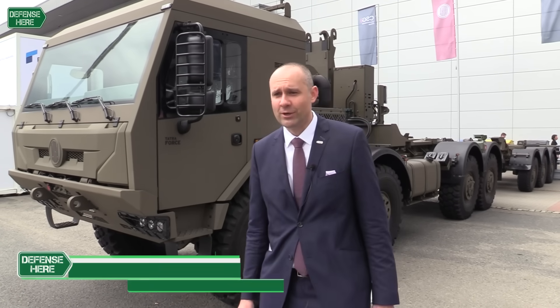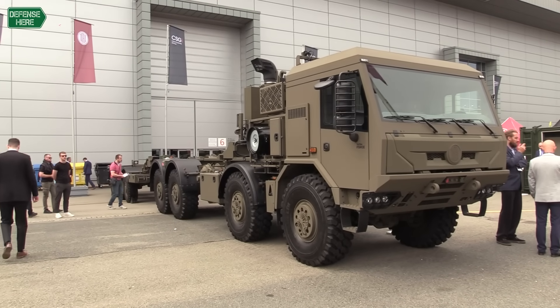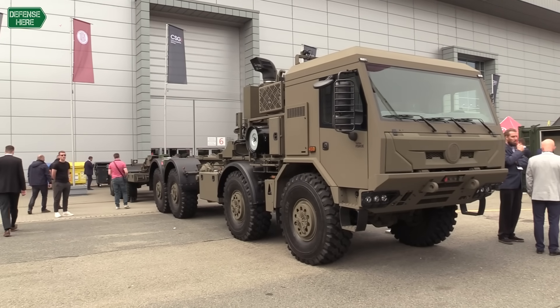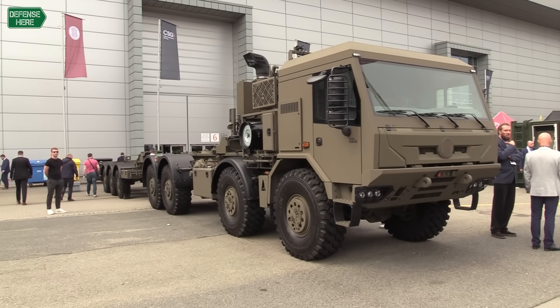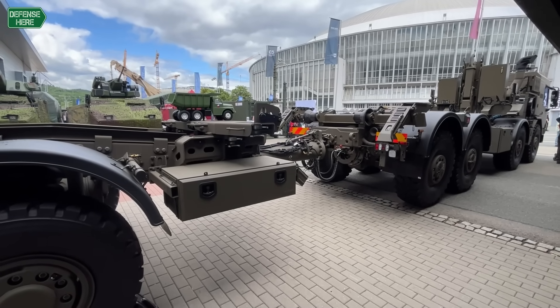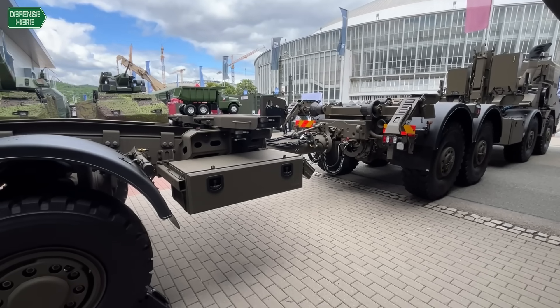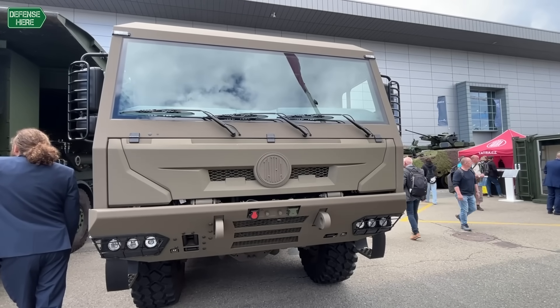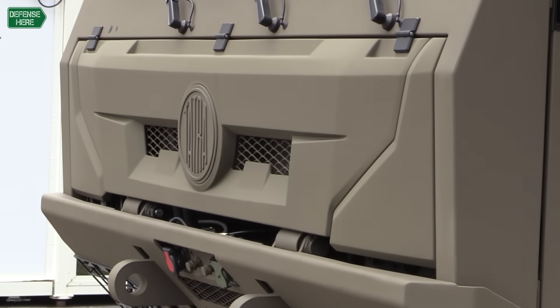What you see here is our main platform. It's Tatra. It's a classic product of Czech industry with a unique concept of chassis with central backbone tube and swinging semi-axles. This platform is ideal for military usage, both in logistics or for various superstructures, whether it's an armament system, air defense system, or radar system. Tatra can accommodate anything.